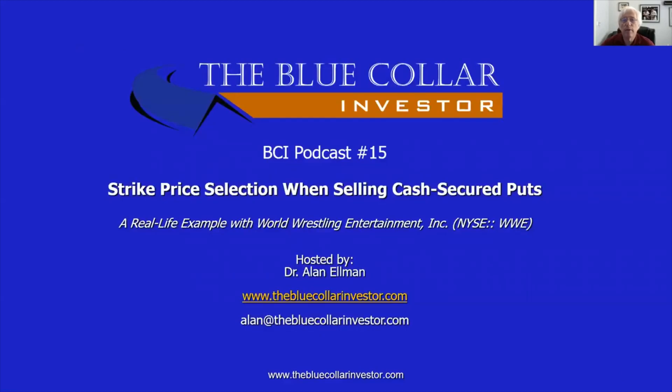That ends BCI podcast number 15. I want to thank you all for taking the time to listen — and some of you watching. I hope you enjoyed it and, most importantly, I hope you benefit from it. As always, this is Alan Elman, the Blue Collar Investor. Take care, everybody.